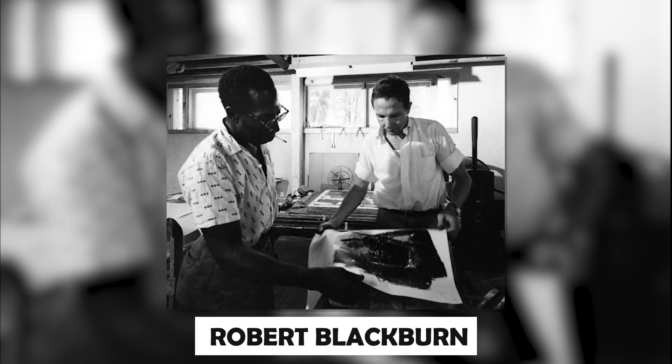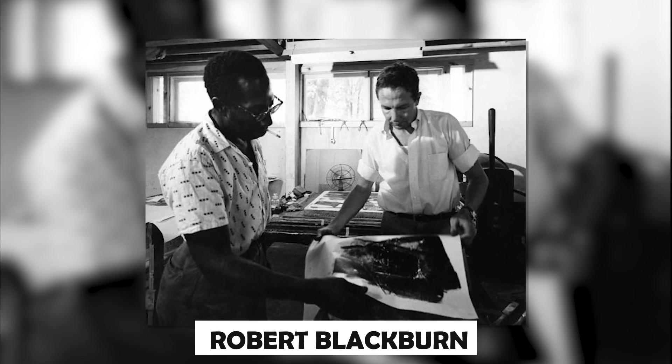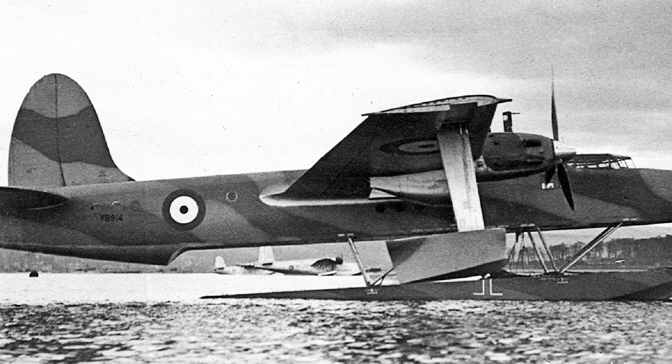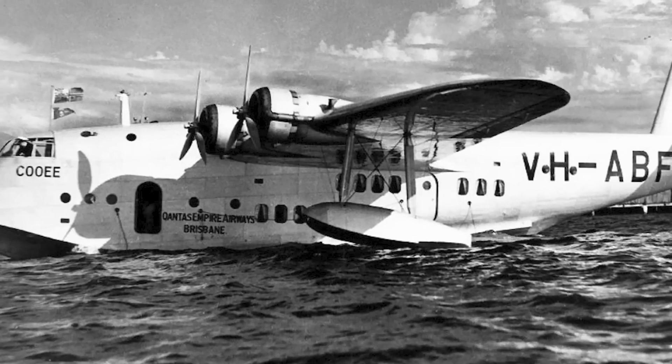In the world of aviation, back in 1936, flying boats ruled the waters but stumbled when it was time to take flight. Enter Robert Blackburn, the mastermind behind a secret project. The problem at hand? Flying boats, those aquatic marvels, seemed to forget how to fly once they hit the water. Major John D. Rennie had been working on a solution that would revolutionize flying boat performance. The secret recipe he had in mind was none other than the B-20, a flying boat with a surprise up its sleeves.